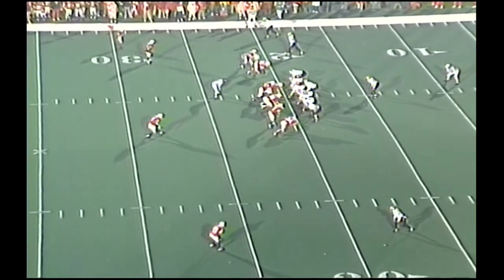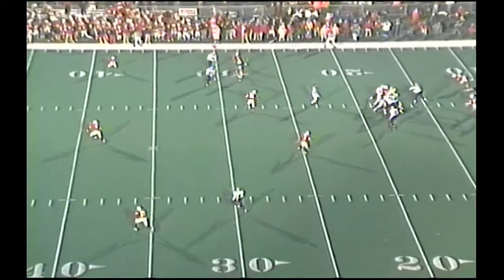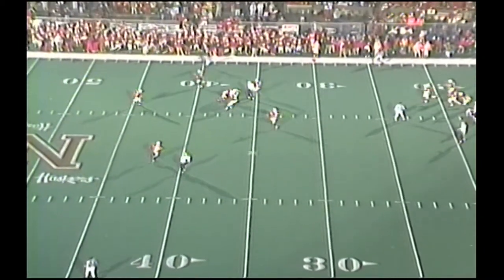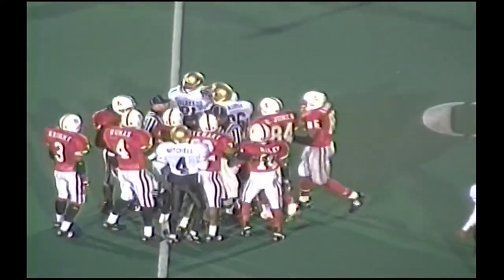First and ten from the 20-yard line for Colorado. Two wide outs right, one to the left. Cordell Stewart, two-step drop. Has time. Over the middle, incomplete. Good coverage. Shoulder on Westbrook, and there's some extracurricular activity in the secondary.